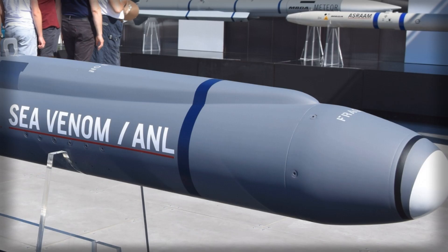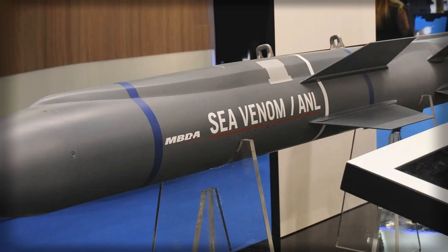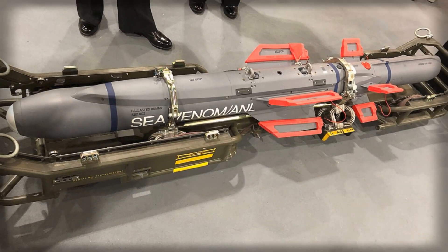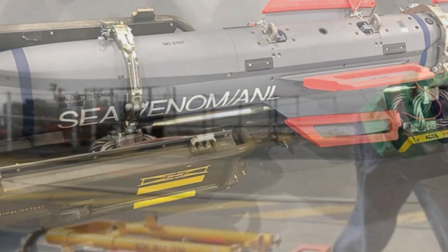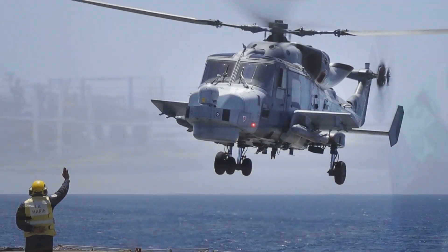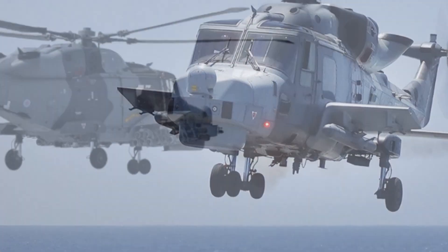Another key advantage of the Sea Venom is its compatibility with NATO allies. The missile was jointly developed by the UK and France, with the French Navy planning to deploy it on its own helicopters such as the NH-90. This cooperation ensures interoperability between European maritime forces, reinforcing the transnational defense framework that underpins NATO operations. Shared logistics, training, and maintenance make the Sea Venom not only a powerful weapon but also a symbol of allied collaboration in maintaining maritime security.